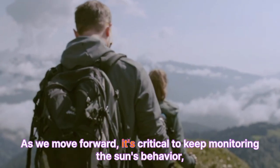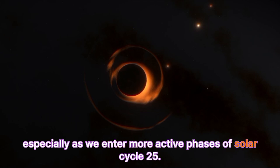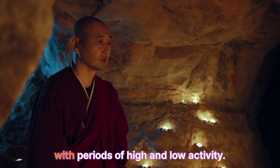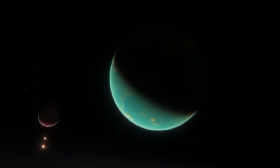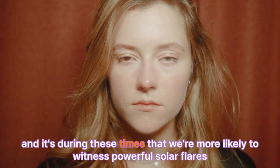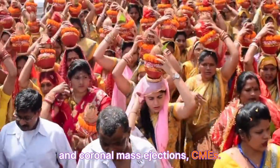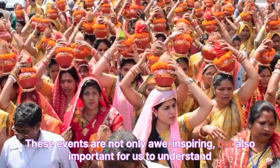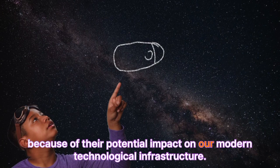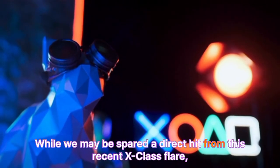As we move forward, it's critical to keep monitoring the sun's behavior, especially as we enter more active phases of Solar Cycle 25. The sun operates on an approximately 11-year cycle with periods of high and low activity. Right now, we're experiencing a phase of increasing solar activity, and it's during these times that we're more likely to witness powerful solar flares and coronal mass ejections. These events are not only awe-inspiring, but also important for us to understand because of their potential impact on our modern technological infrastructure.